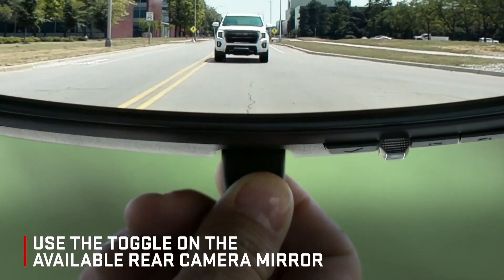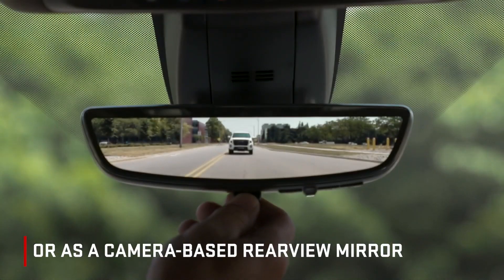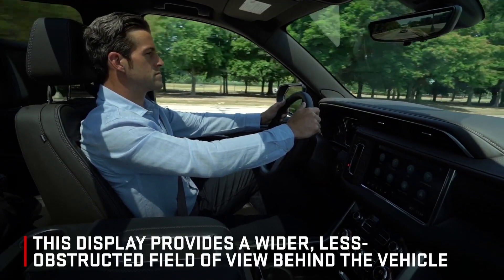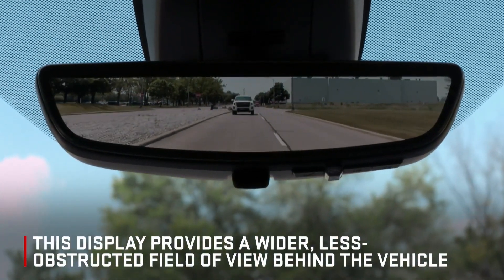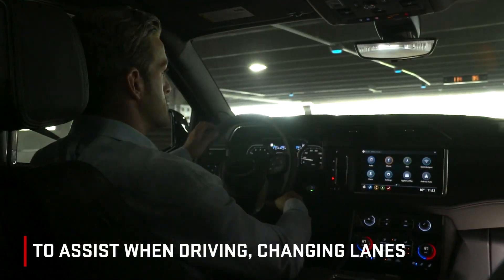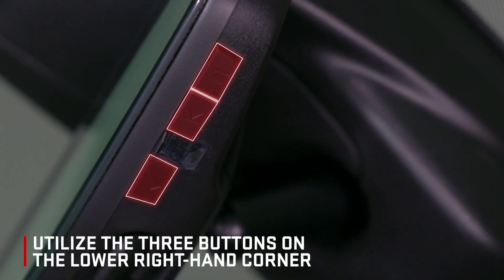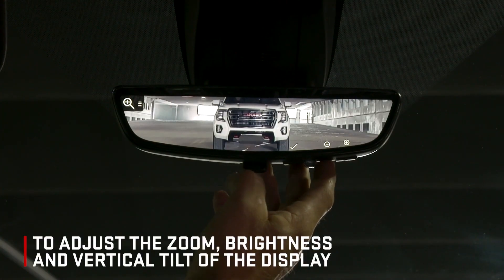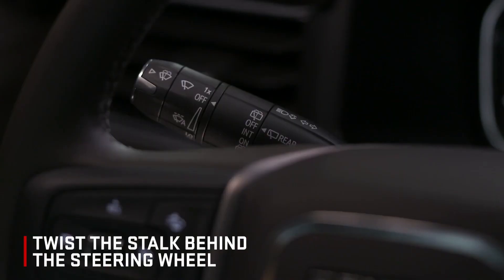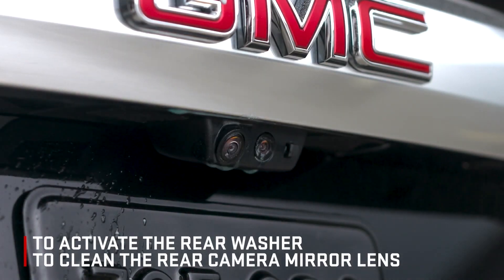Use the toggle on the available rear camera mirror to use it as a conventional rear-view mirror or as a camera-based rear-view mirror. Compared to a traditional inside rear-view mirror, this display provides a wider, less obstructive field of view behind the vehicle to assist when driving, changing lanes, and checking for vehicles and traffic conditions. Utilize the three buttons on the lower right-hand corner to adjust the zoom, brightness, and vertical tilt of the display. Twist the stalk behind the steering wheel to activate the rear washer to clean the rear camera mirror lens.